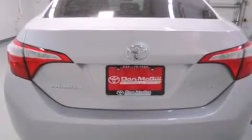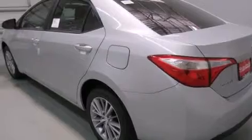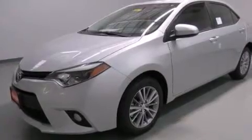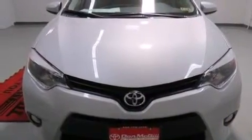Cruise control, full power accessories, a CD player, side curtain airbags, rear seat childproof door locks, an engine immobilizer theft deterrent system, fog lamps, traction control, a keyless entry system, and air conditioning.